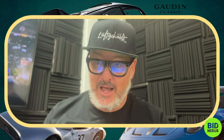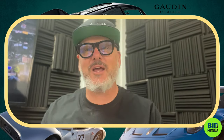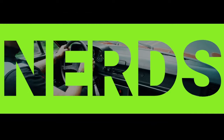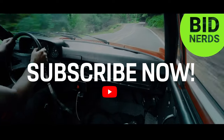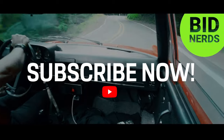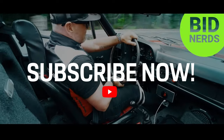Thanks for watching this clip of the Bid Nerds podcast. Play along with us live every Sunday and Wednesday night at 6:30 PM on YouTube and see if your bids stack up to the rest of the Nerd Herd in the chat. Thanks for hanging out, and we'll see you on the next episode!